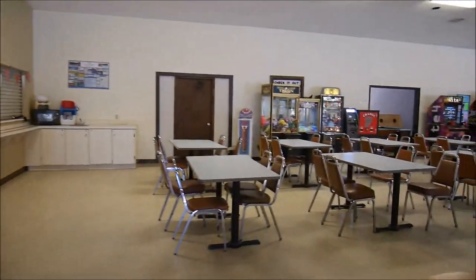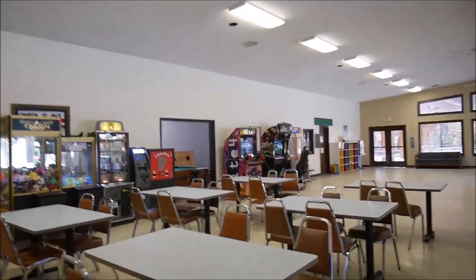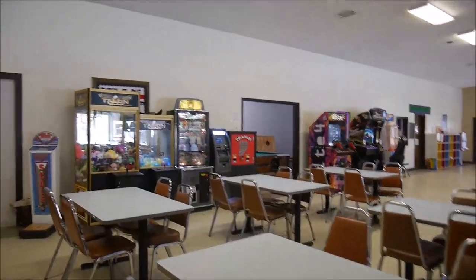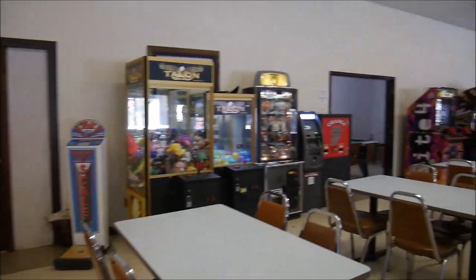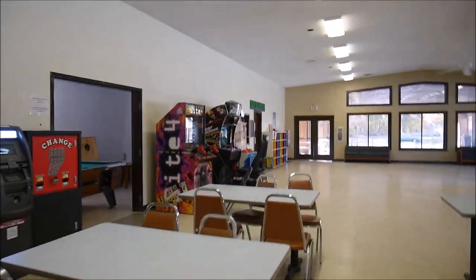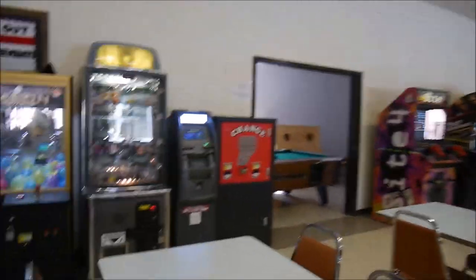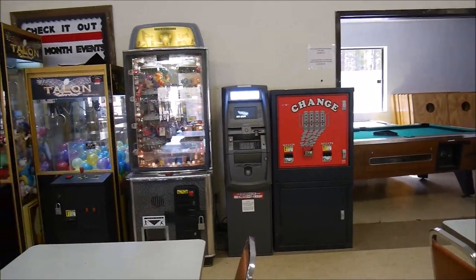About the Wi-Fi: in the adult lodge they have Wi-Fi, but it's paid — about $4 per day, cheaper if you use it for more days. There's no free Wi-Fi here. They also have vending machines and even an ATM.